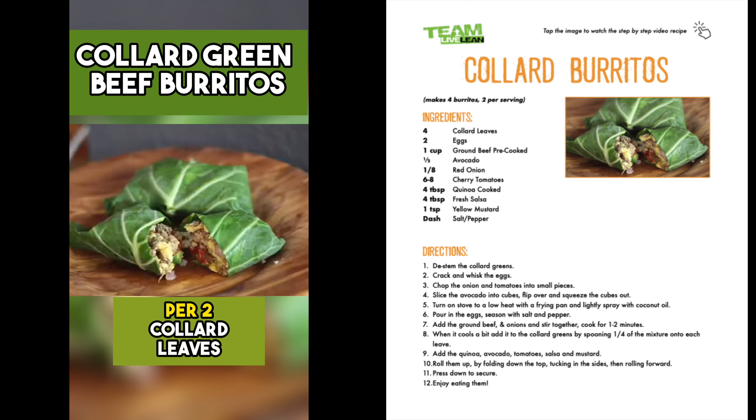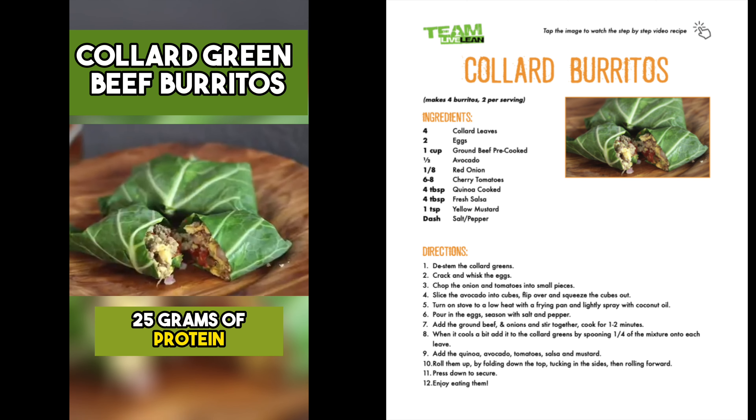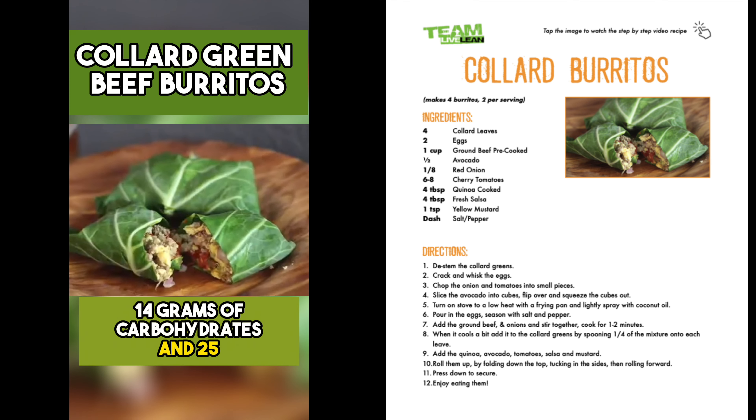Enjoy. Nutrition facts per two collard leaves serving: 381 calories, 25 grams of protein, 14 grams of carbohydrates, and 25 grams of fat.